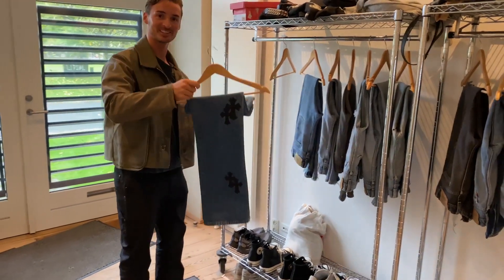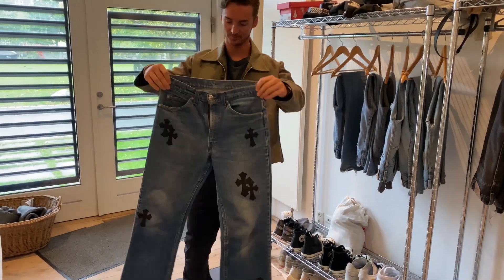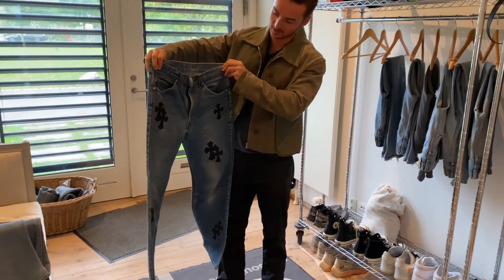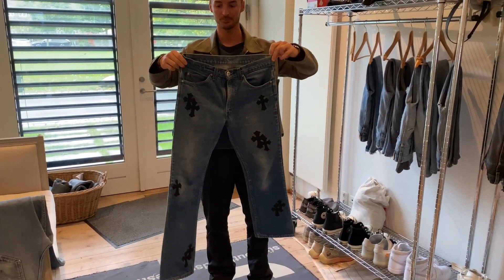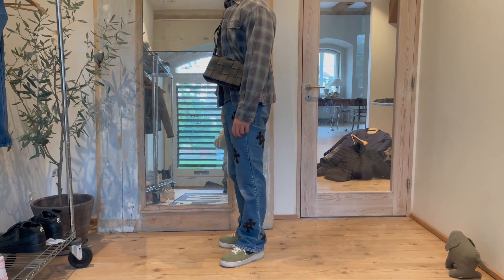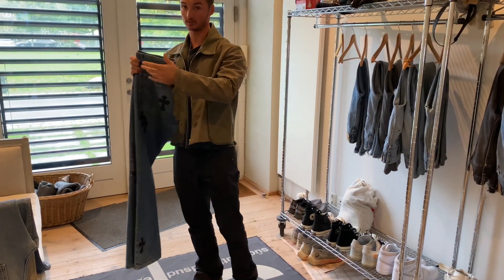Then you've got the big ones here. That's obviously a massive pair. Comb hearts — not much to say about that. Also 517, orange tab. So the denim is actually before the eighties as well.